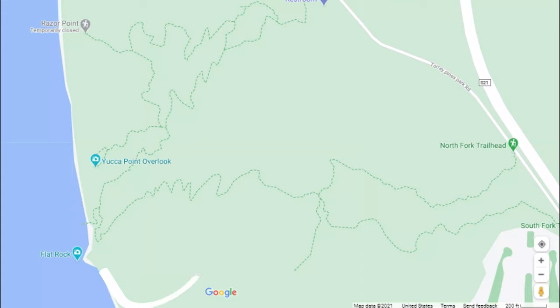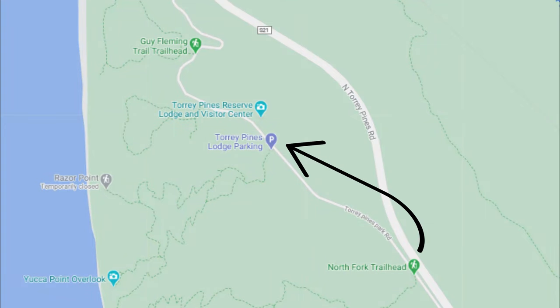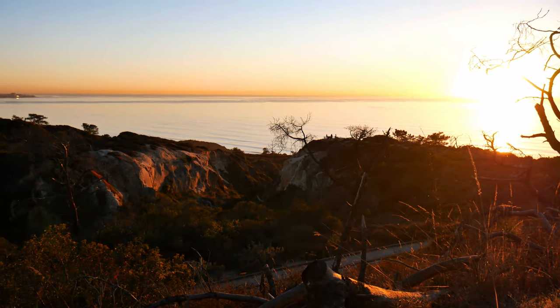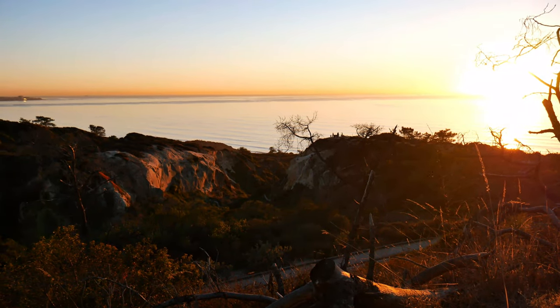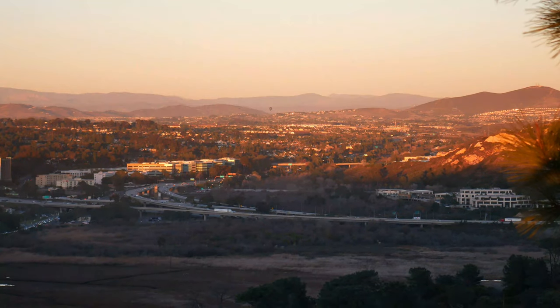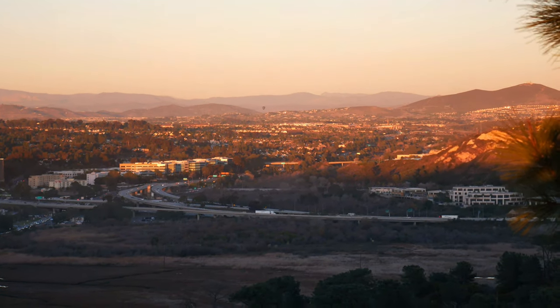After you spend a sufficient amount of time exploring down on the beach, complete your hike by making your way towards North Fork Trailhead. If you head back along the road towards the parking lot, you will make a big loop. You can continue even further if you haven't had enough. Hit up the High Point Overlook and you will get some amazing ocean views on one side, and on the other, some interesting contrasting views of the mountains — a nice best of both worlds.